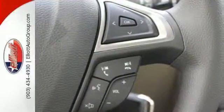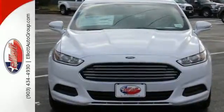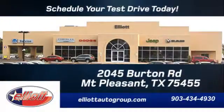Respond to the mundane with this stimulating Fusion. Schedule your test drive today. We're located just off I-30 on Burton Road in Mount Pleasant.